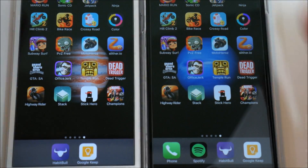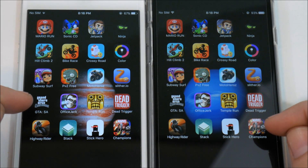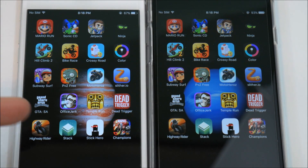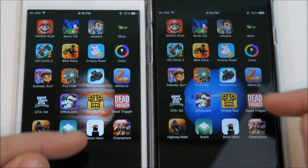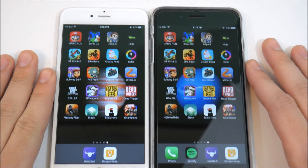Before we get started, let's look at the games on both devices. I have a bunch of casual games as well as a couple of higher-intensity graphical games, such as GTA, Dead Trigger, and Marvel vs. Capcom.